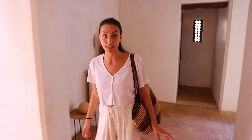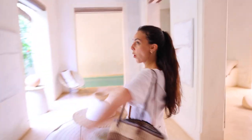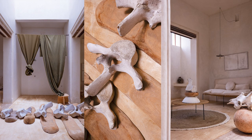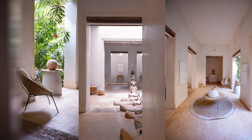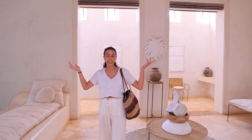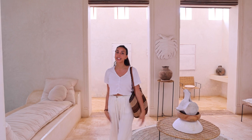You see what I mean? Overall, this is obviously the coolest place I've ever seen, and I think anybody has ever seen. It is a must-see if you come to Lamu.